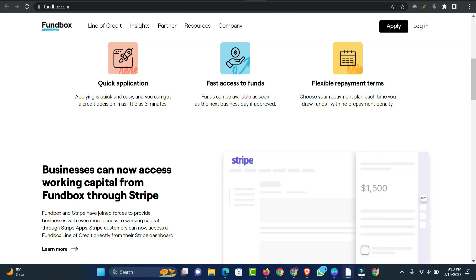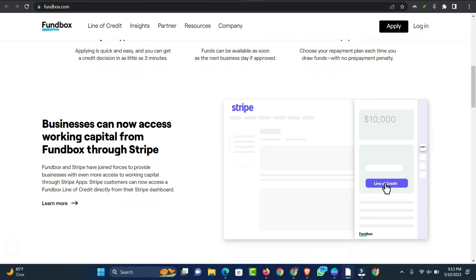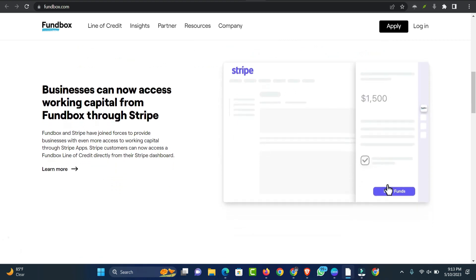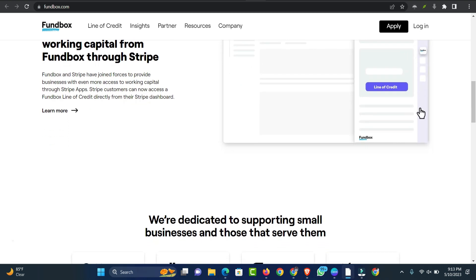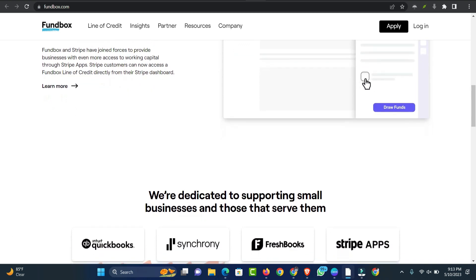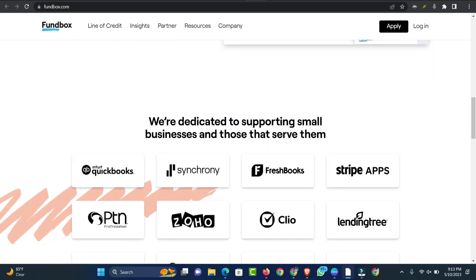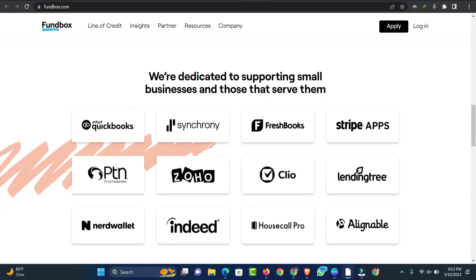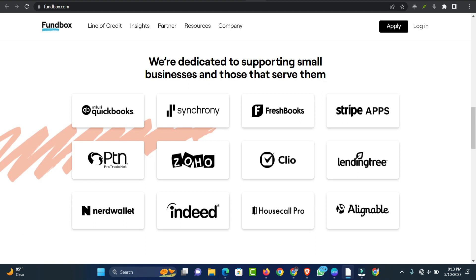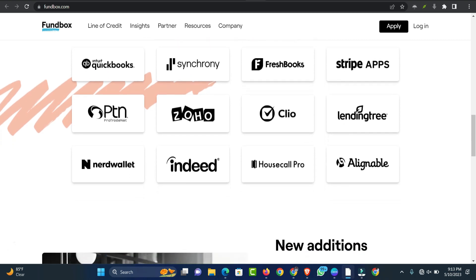Fundbox is also in the process of testing its business term loan, but as of this writing, the product may not be available to all borrowers. Fundbox is also testing a paid platform called Fundbox Plus, which costs $99 per month and offers reduced fees, longer repayment terms, and other perks, but is not yet available to all borrowers. Fundbox has less stringent qualification requirements compared to other lenders — whereas many lenders require one year or more in business, Fundbox only requires a few months, making it a good choice for startup businesses.